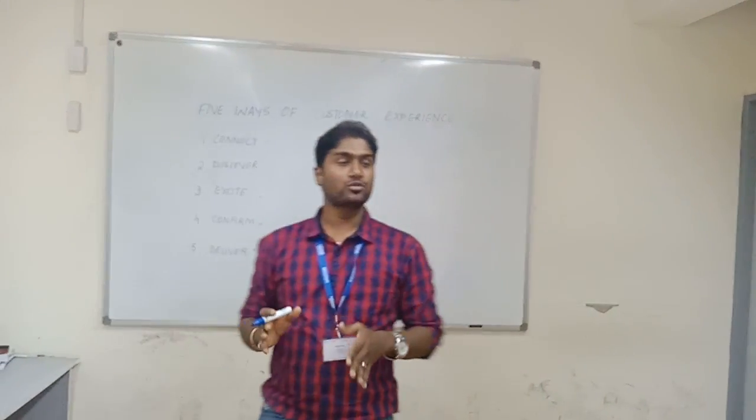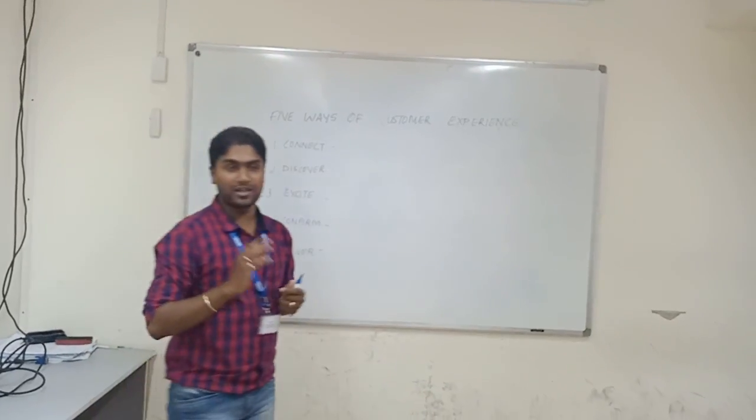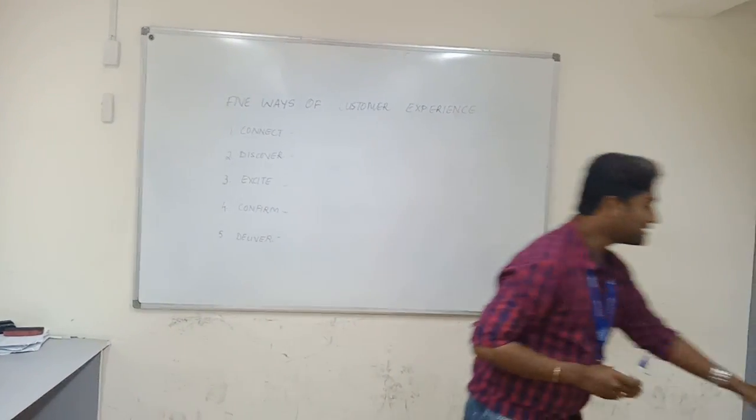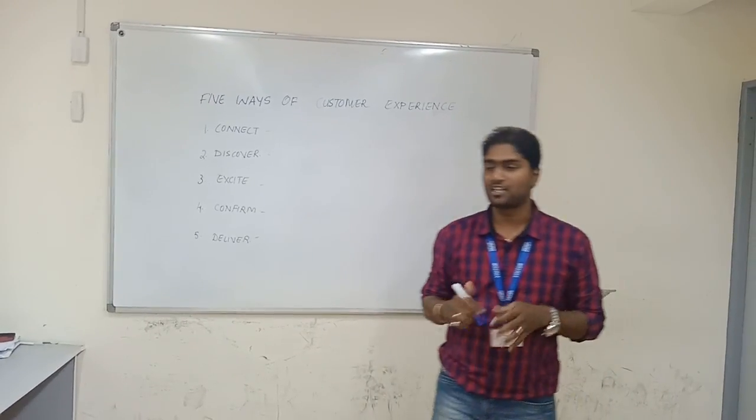Hi Jim, today we are going to learn something known as the 5 ways of customer experience. Before I start this, I would like to understand from you people what is the 5 ways of customer experience.